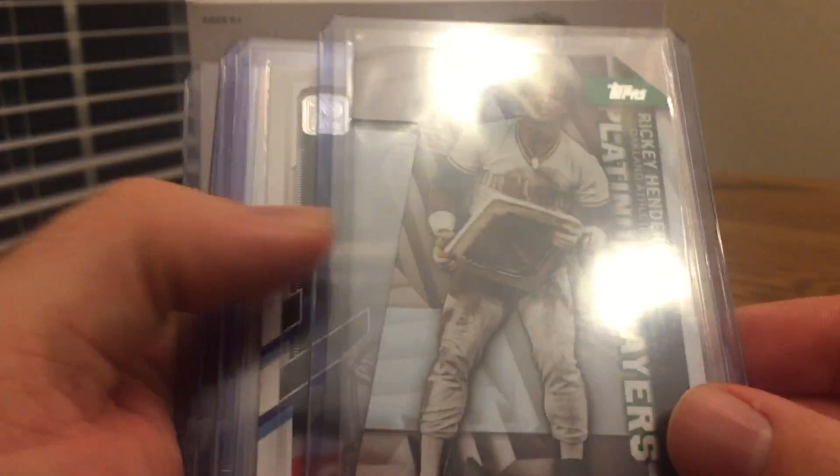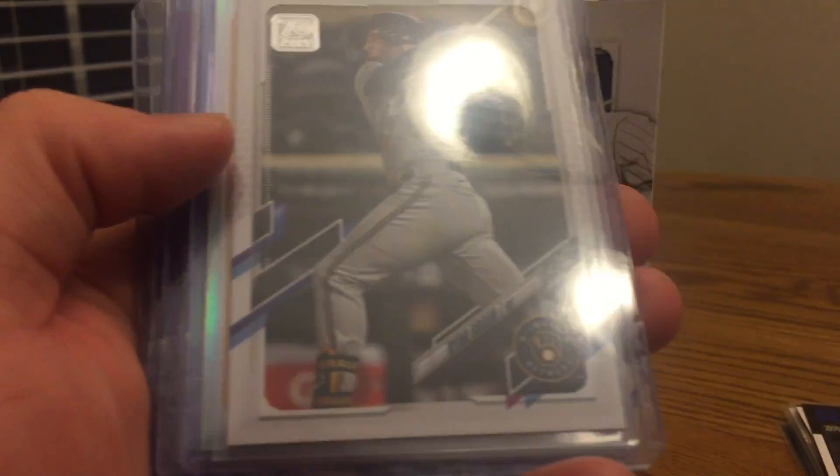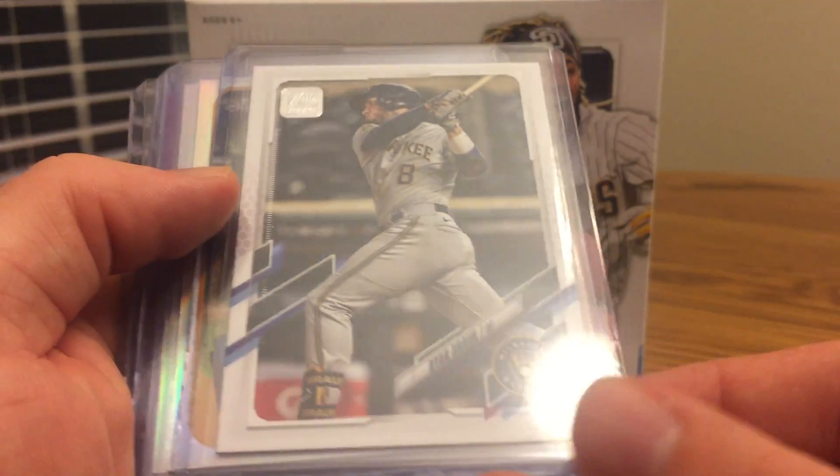Now we get to the cards I put in top loaders. I got a Rickey Henderson Platinum Players die-cut — those are cool — and a Ryan Braun Significant Stats card numbered to 300, this one being number four out of 300.